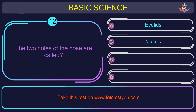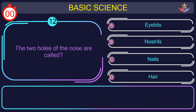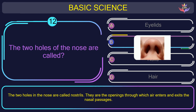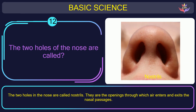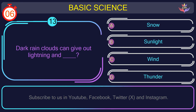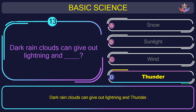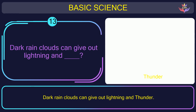Question number 12: the two holes of the nose are called what? The correct answer is option B: Nostrils. The two holes in the nose are called nostrils. They are the openings through which air enters and exits the nasal passages. Question number 13: dark rain clouds can give out lightning and what? The correct answer is option D: Thunder. Dark rain clouds can give out lightning and thunder.